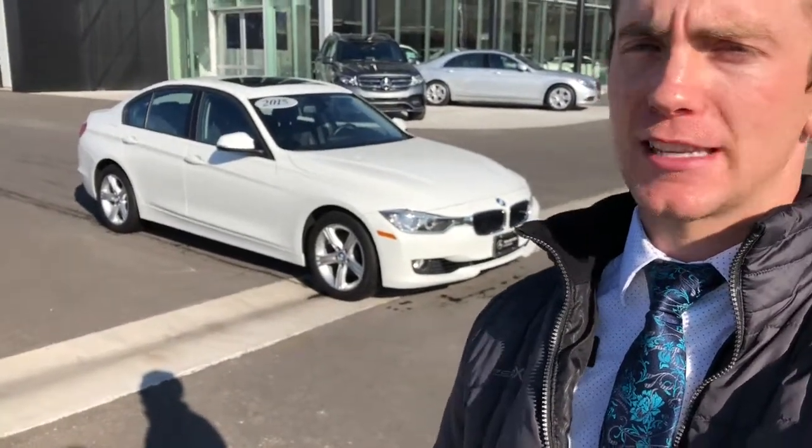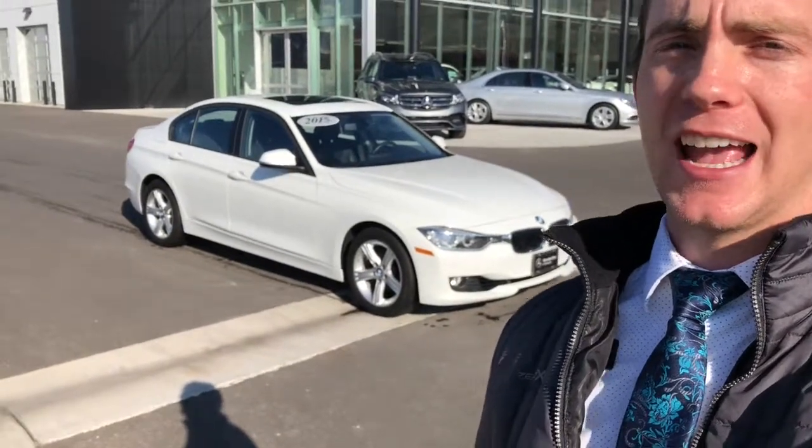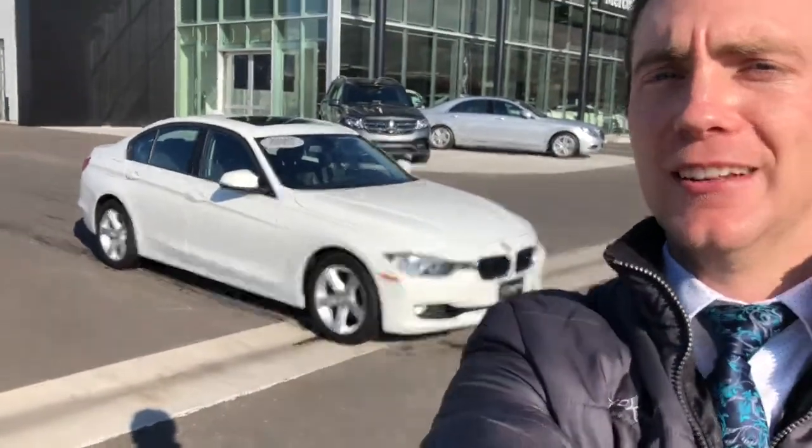It had to go through our PDI process, inspection, getting all fixed, detailed, all of that stuff. So it's finally finished and ready for whoever wants to look at it. So let's check it out.